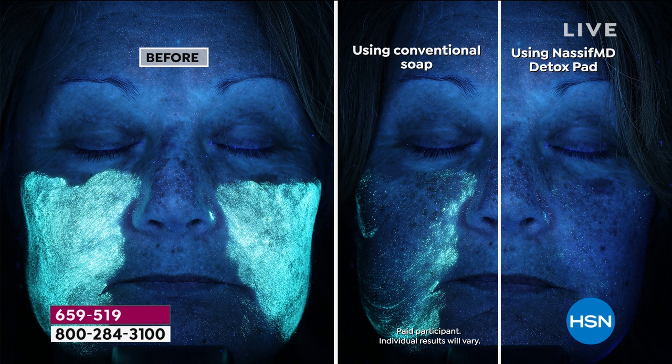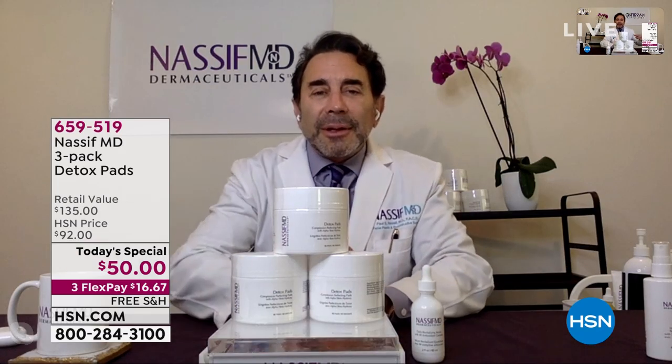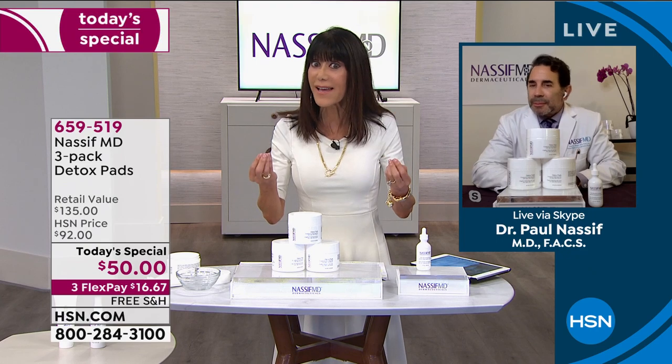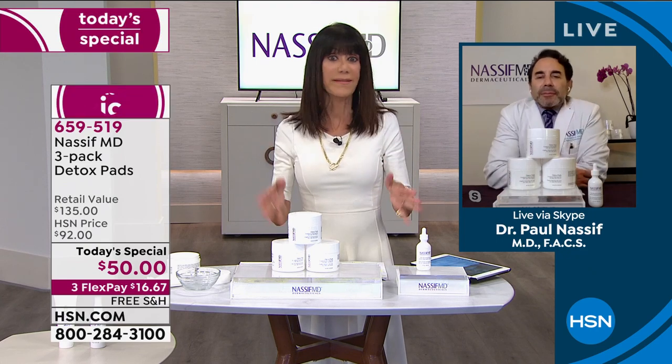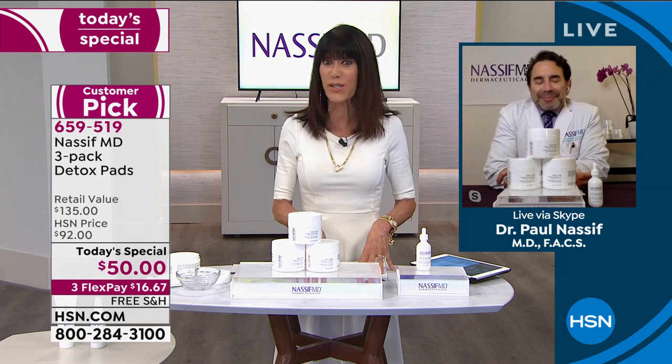If you are using any other skincare line — of course I want you to use mine, my 4X antioxidants — you have to have a clean canvas. You can't put a product on your face and expect it to work when you have all these dead skin cells that accumulate daily and you have debris, just like the live demonstration from Sue. If you wonder why your skin looks uneven, it's that buildup of dead skin cells nine times out of ten. You saw from the before and after with Sue — by just cleansing your face with soap and water, you are leaving so much dirt and debris on your skin.